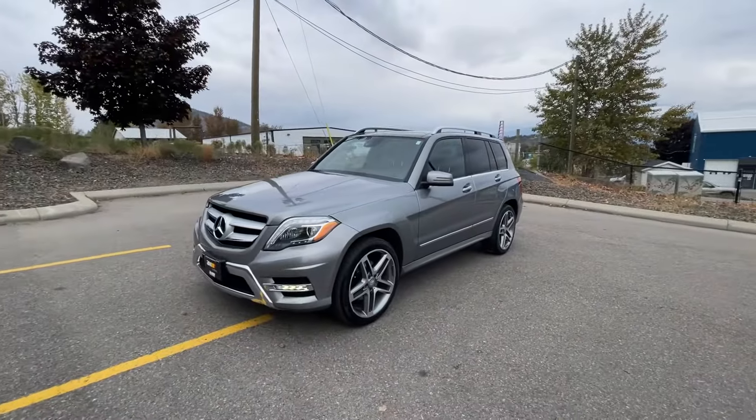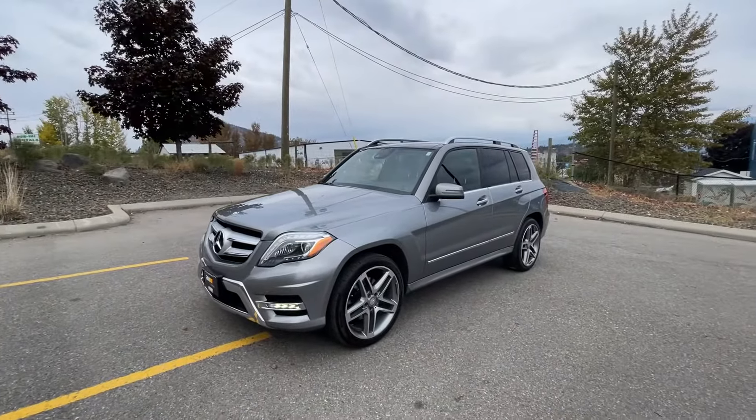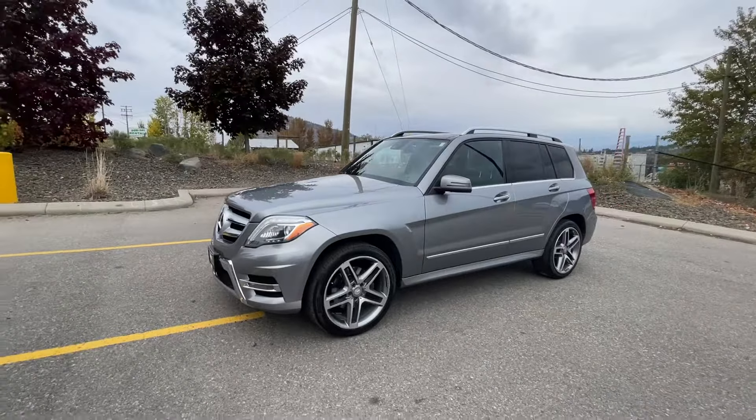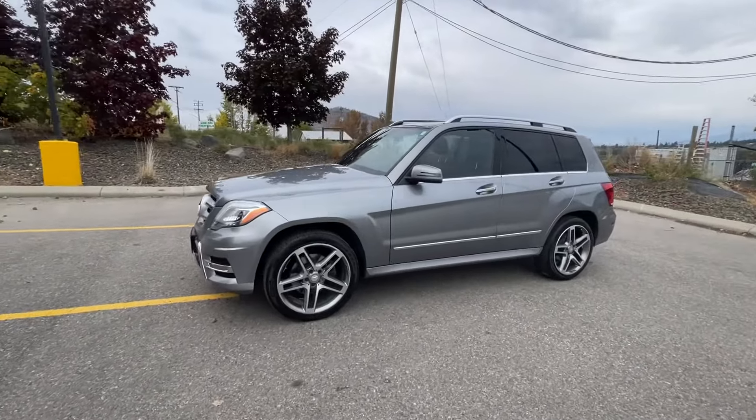Here we have our 2015 Mercedes-Benz GLK 350. It's a one-owner vehicle, BC local, no accidents, and has 21 dealer service records.